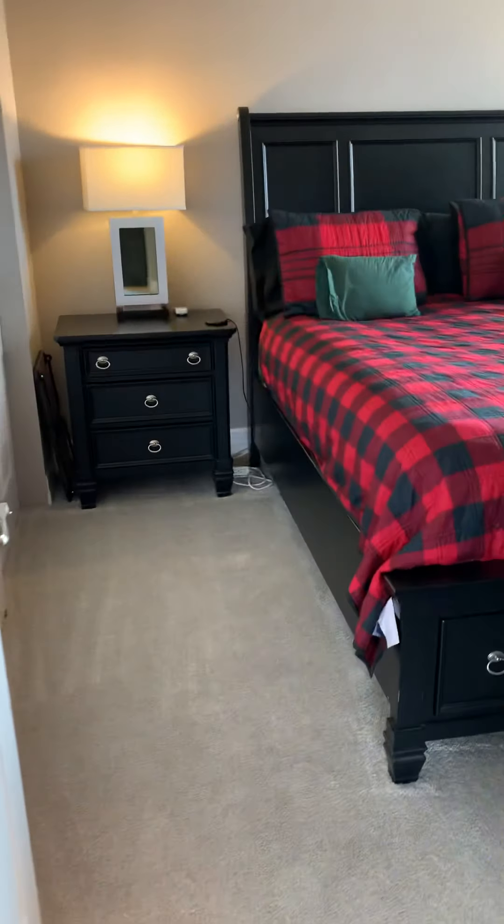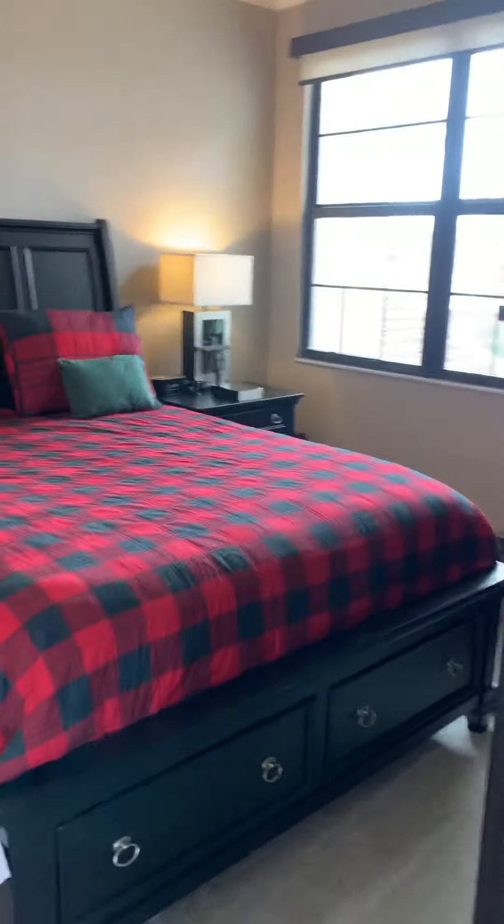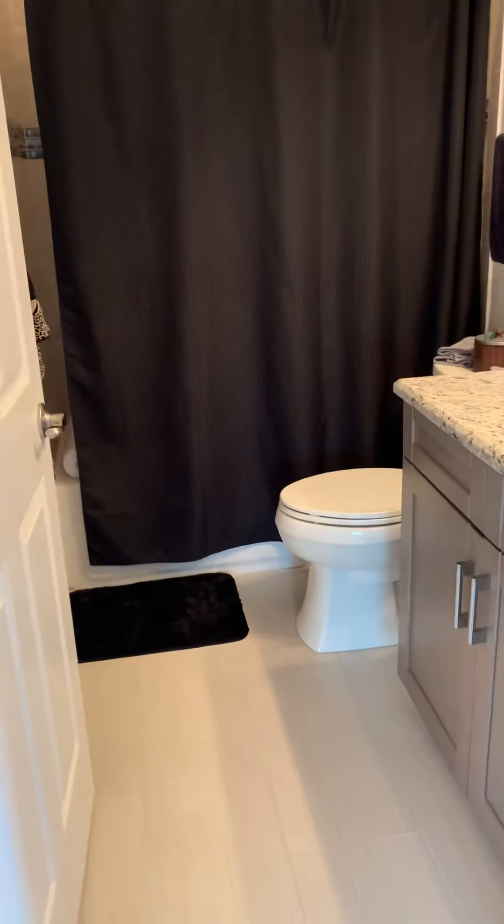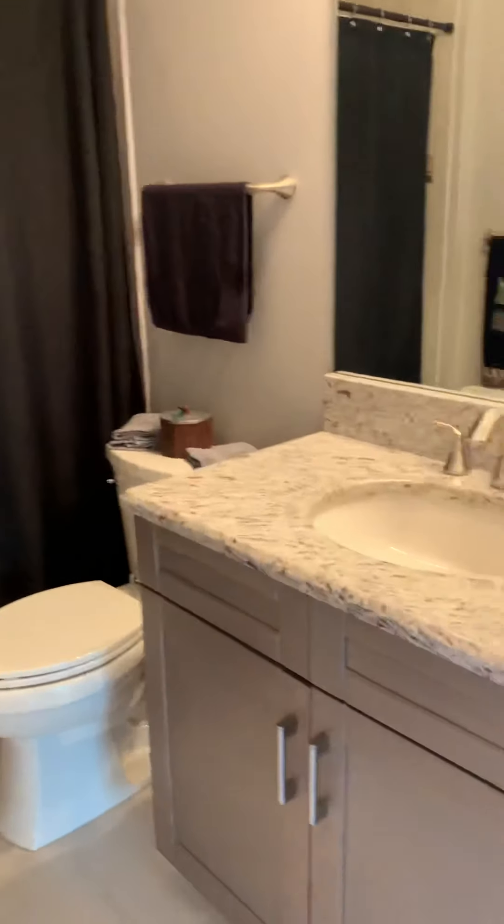So you have one of the bedrooms here, and it's bathroom adjacent with a tub shower — everything you're looking for.